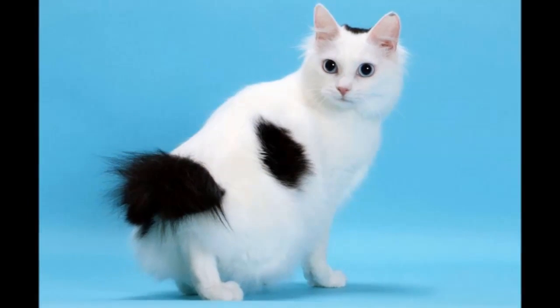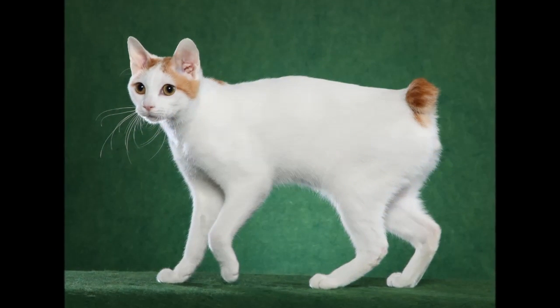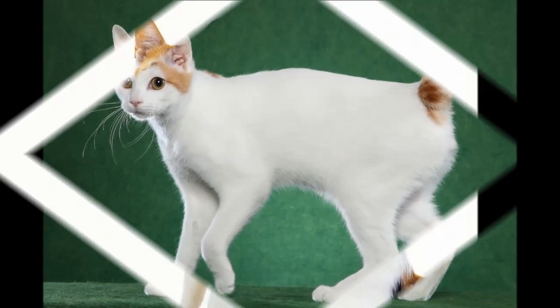The United States has more van-colored and bicolored cats registered than solid-colored cats. Probably one of the most recognizable colors is the mikei calico.